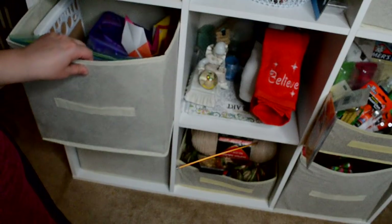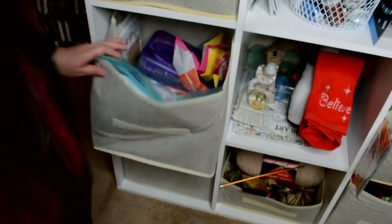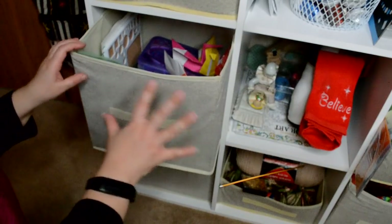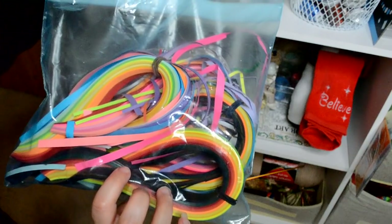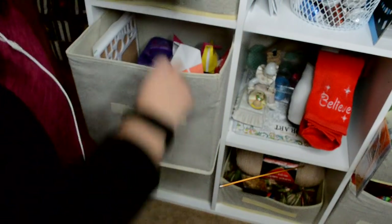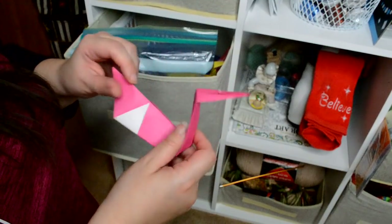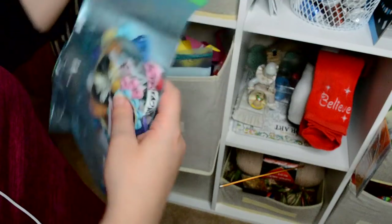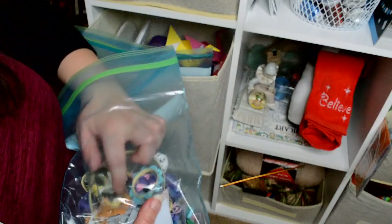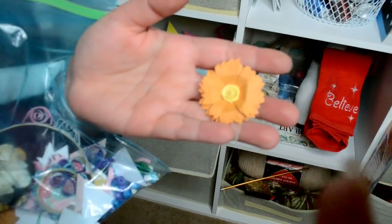This is also my quilling compartment. I just have all my paper — quilling paper is really hard to keep neat looking. This is when I made these origami papers. I have some designs that I made in here. Here's a flower, a paper flower. There's a ring thing — it's kind of making a mandala. I can't think of what they're called.